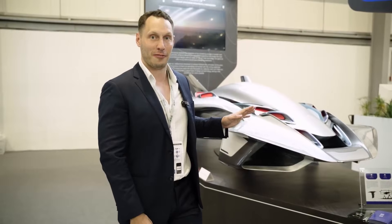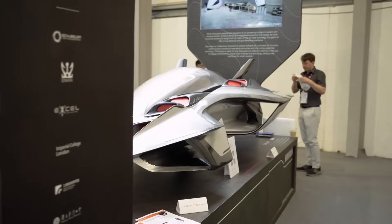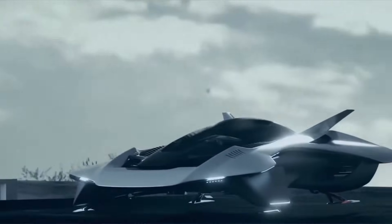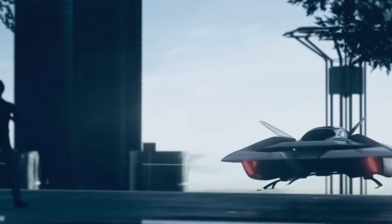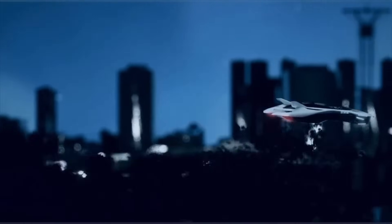It's an actual flying car. Unveiled at the Dubai Airshow, the Bellwether final project isn't just another drone with seats. It's a fully enclosed, jet-inspired urban flying car that actually looks like a car. No exposed rotors. No giant landing zones. Just sleek automotive design meets aerospace innovation.